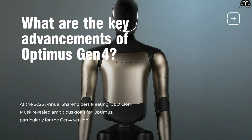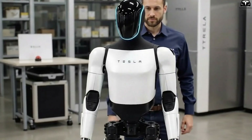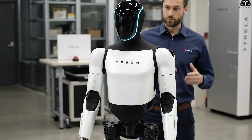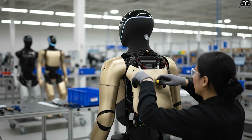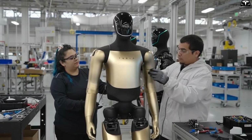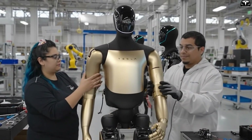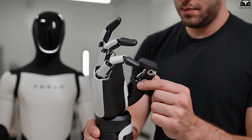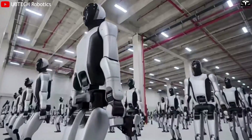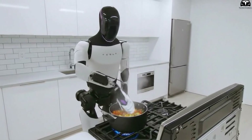At the 2025 annual shareholders meeting, CEO Elon Musk revealed ambitious goals for Optimus, particularly for the Gen 4 version. Musk stated that the current production line at the Fremont factory will reach a capacity of approximately 1 million robots per year, while the new Gigafactory Texas facility aims for 10 million robots annually. Musk also emphasized that the cost of goods sold per robot will be around $20,000 — far lower than current humanoid robots on the market — enabling Tesla to target both enterprise clients and broader consumer applications.